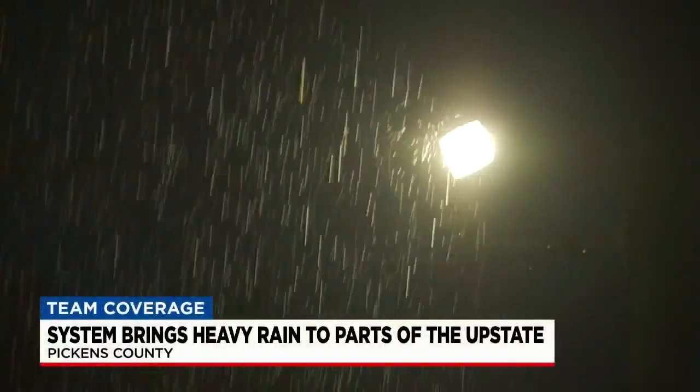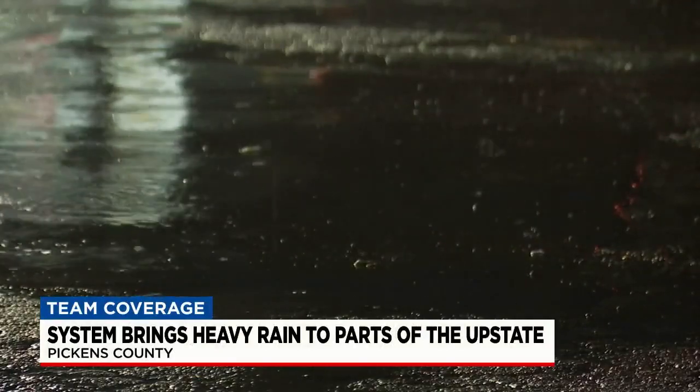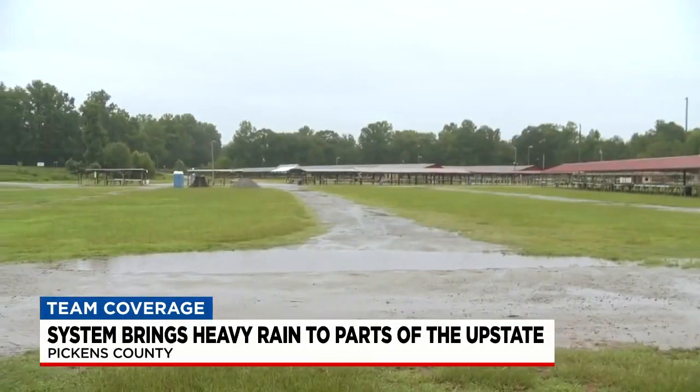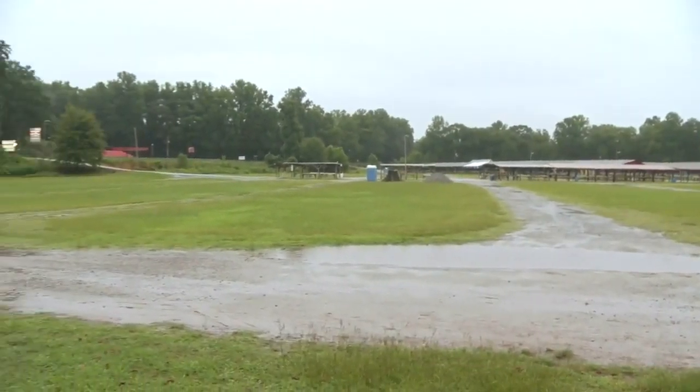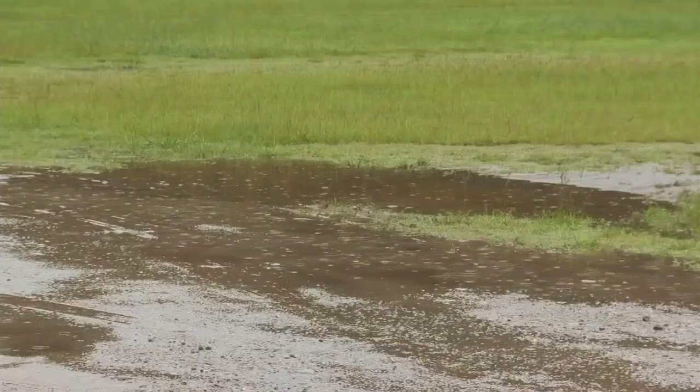Now, I want to show you some video from earlier this morning because it really, really was coming down. We made our first stop this morning out in Cleveland Park — that's in Greenville — and we saw heavy rain there, ponding, lots of water covering the walkways and just around the picnic tables. Just something you've got to watch out for.